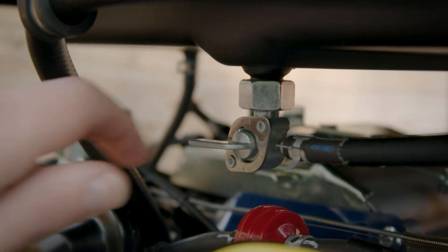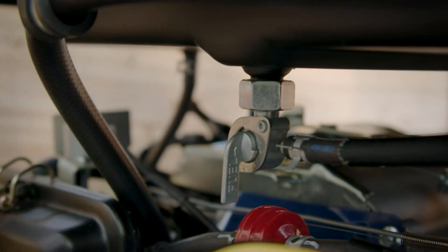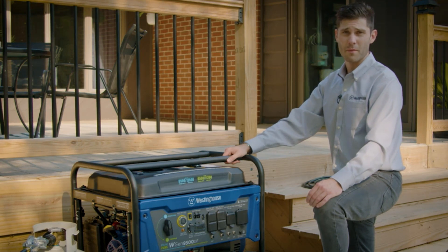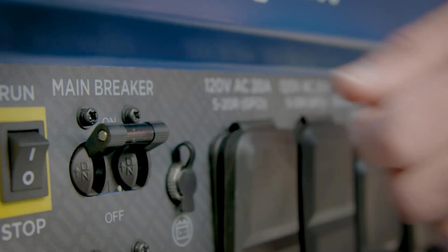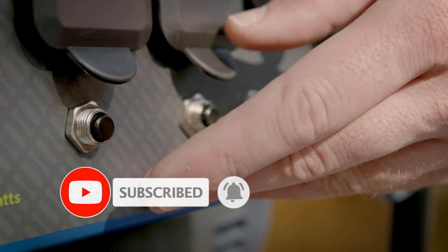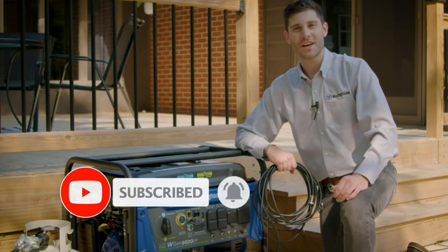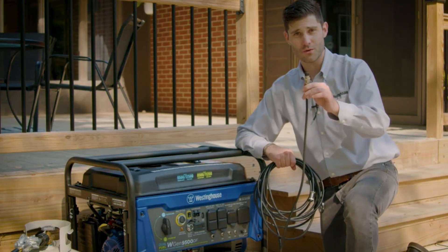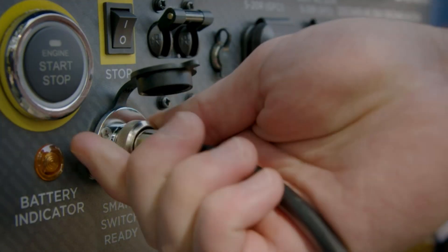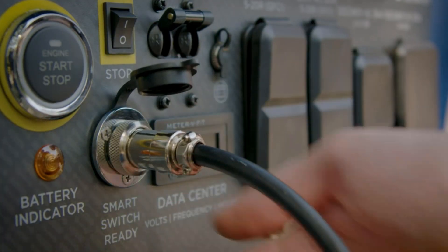The generator produces 9,500 running watts and 12,000 starting watts when using gas. Liquid propane gives you 8,500 running watts and 11,200 starting watts. The intuitive control panel features two ground fault circuit interrupters, a 5-20R 120V household duplex, and an L14-40 120V/240V 30-amp twist lock outlet.